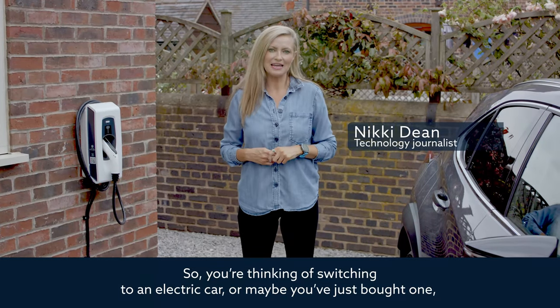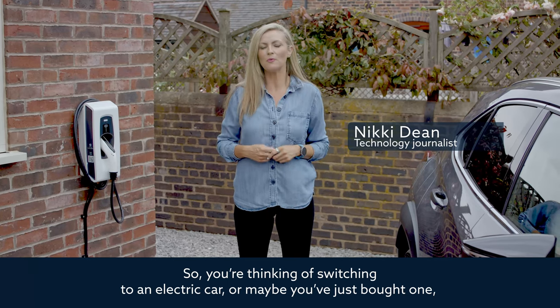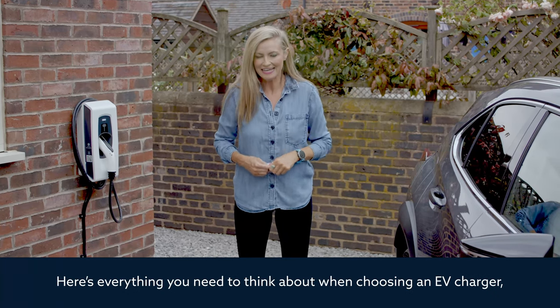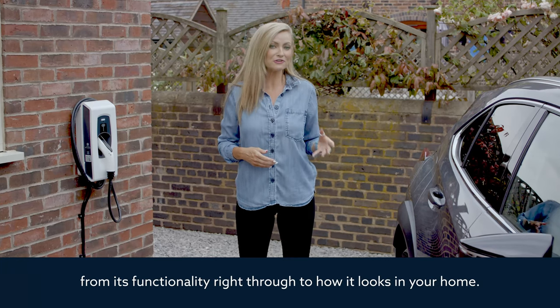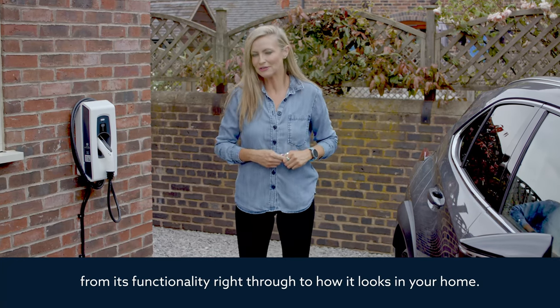So you're thinking of switching to an electric car, or maybe you've just bought one, but you're going to have to charge it. Here's everything you need to think about when choosing an EV charger, from its functionality right through to how it looks in your home.